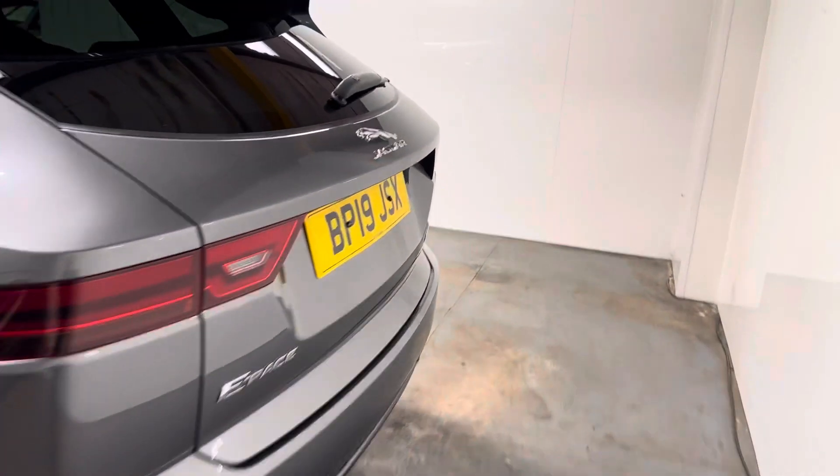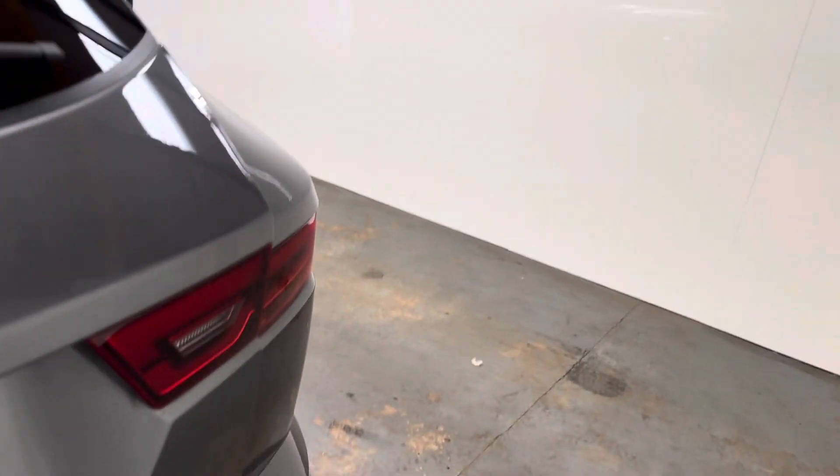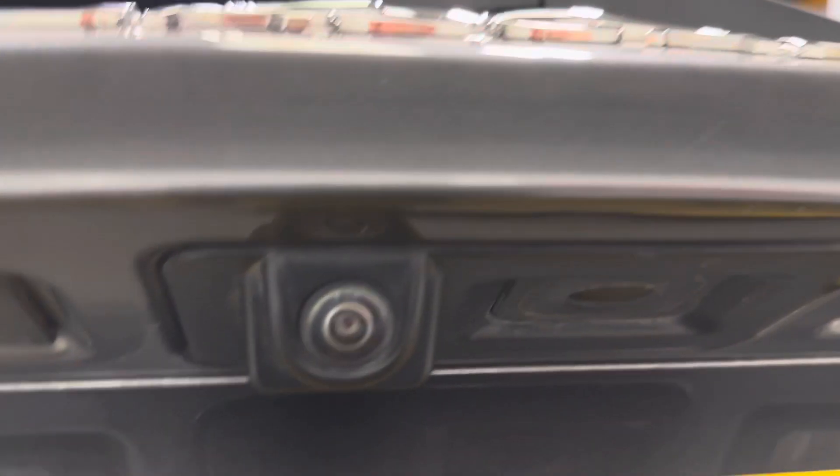Let me show you in the boot area. Has the rear view mirror, the parcel shelf, and everything is present and correct. There's a bit of storage there.